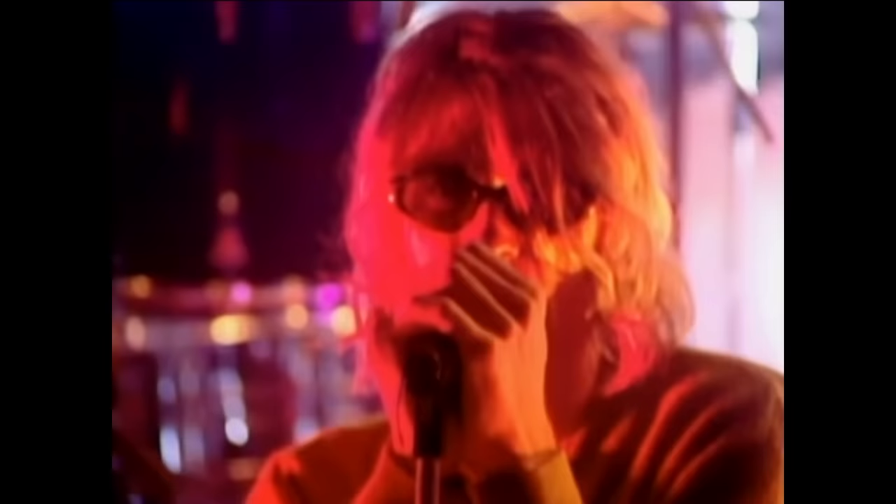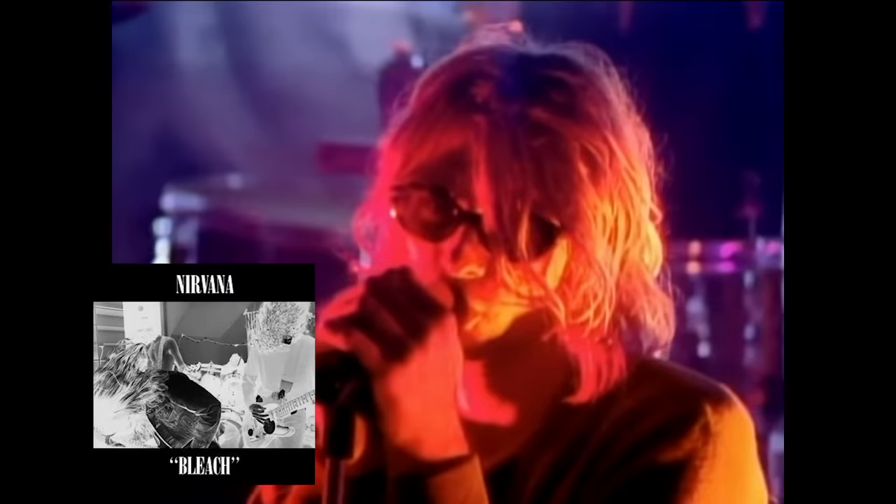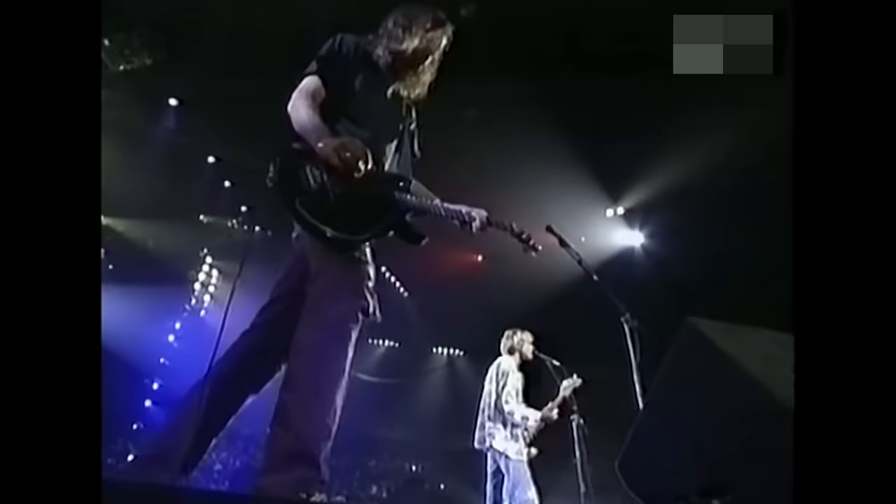This is a three-part video series where we will explore Kurt's guitars used around the release of the three official Nirvana albums, share the stories behind them, and discover how they influenced the band's sound. If you're a fan of Kurt Cobain and enjoy guitar stories in general, make sure to subscribe and check out our website at groundguitar.com.